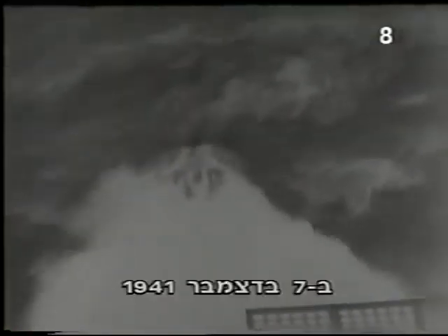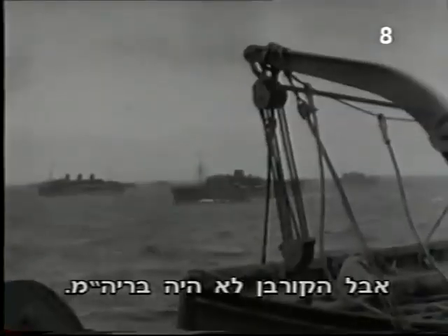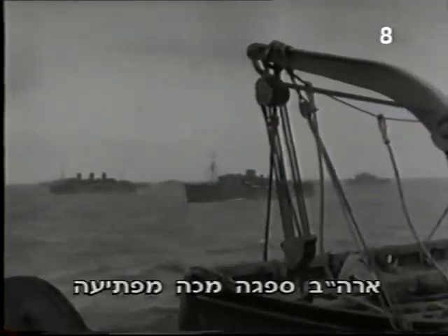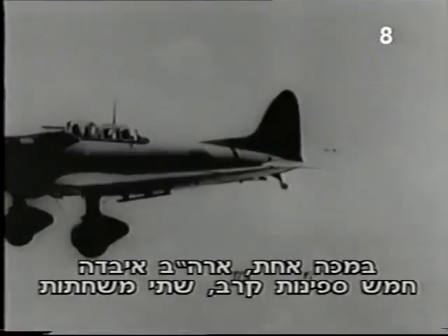On December 7th, 1941, the warnings of the Soviet naval officers about Japan were vindicated. The victim, however, was not the Soviet Union. The United States suffered a surprise blow at the hands of Japanese aircraft launched from six carriers. In one strike, the US lost five battleships, two destroyers, and more than 2,300 lives.